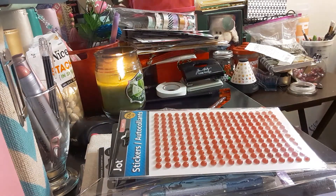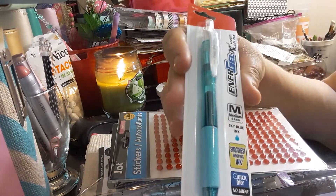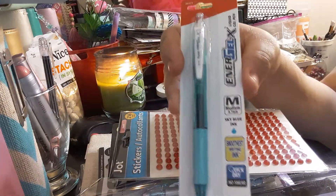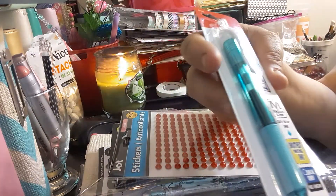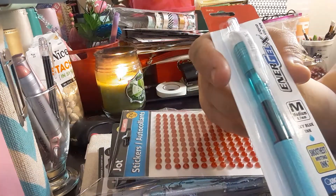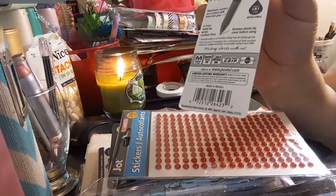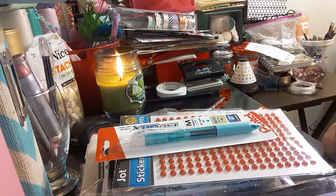The next item I got — I think I only got one of these — is the Energel X liquid gel pen in 0.7 sky blue ink. These usually retail in store for about $3 to $4, so you get them at Dollar Tree for a dollar. It's a medium ink, and this is a very nice pen — I like this pen a lot. I've bought them at other stores too, not just Dollar Tree.